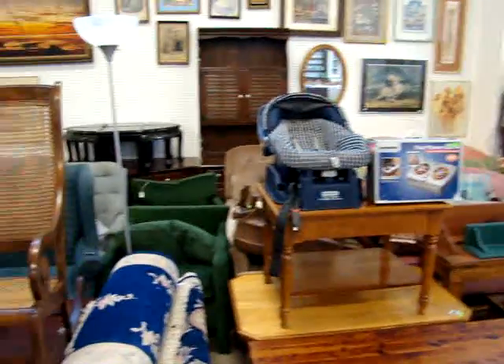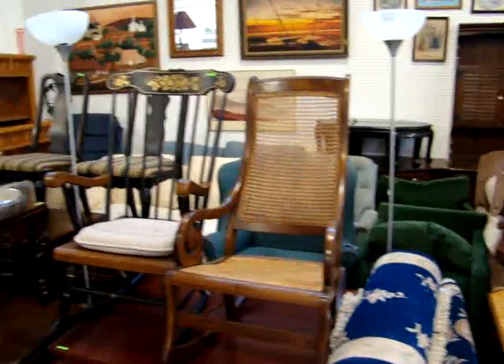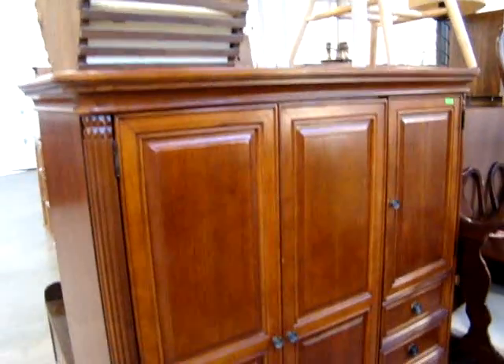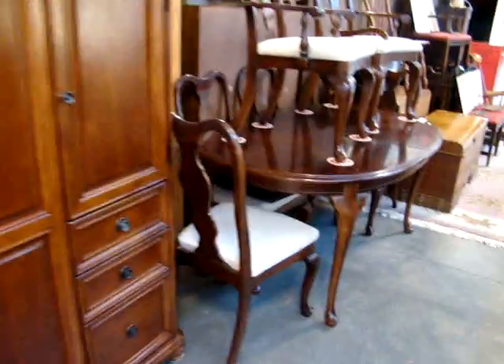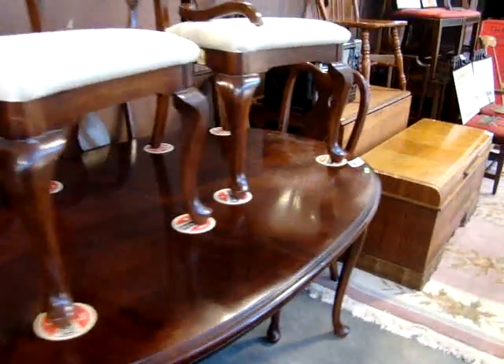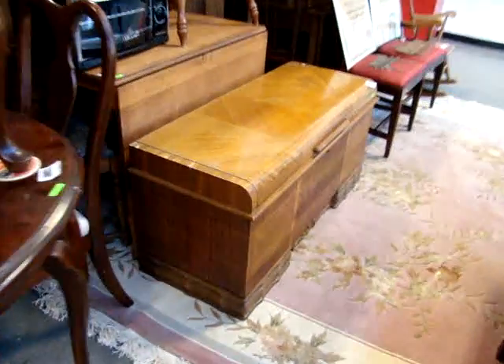We have several sofas, a nice rocker, and everything will be sold tomorrow night. We have a large TV entertainment center, nice little cherry tables with six chairs, and a Deco blanket chest.